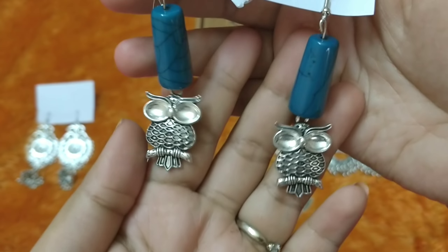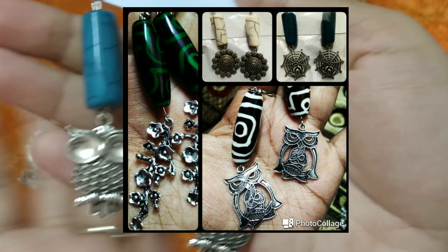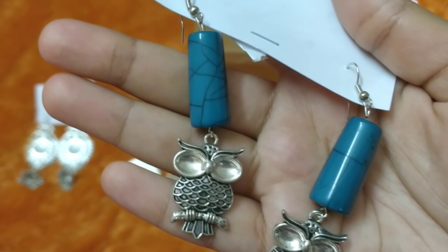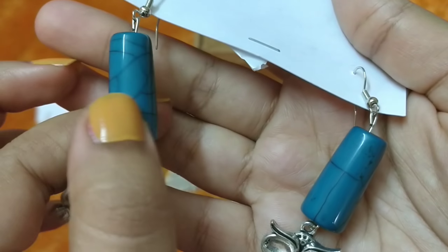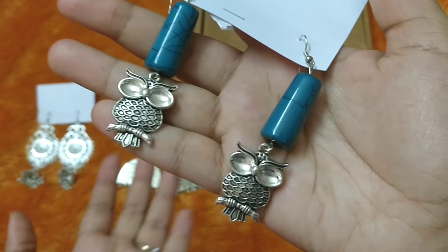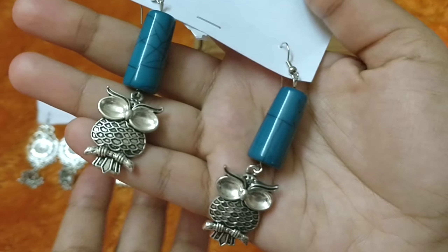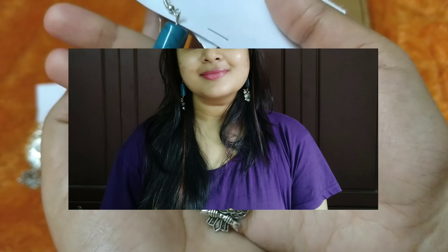The fifth pair of earrings has a couple of random designs — you will be receiving one of those, and that is not a choice. I got a beautiful owl design with a blue color stone on it. This is a little different from the other earrings; I think this will be more like a college wear — something you can wear in style with jeans or a kurti. So this is the last of the five jewelry pieces in my box.